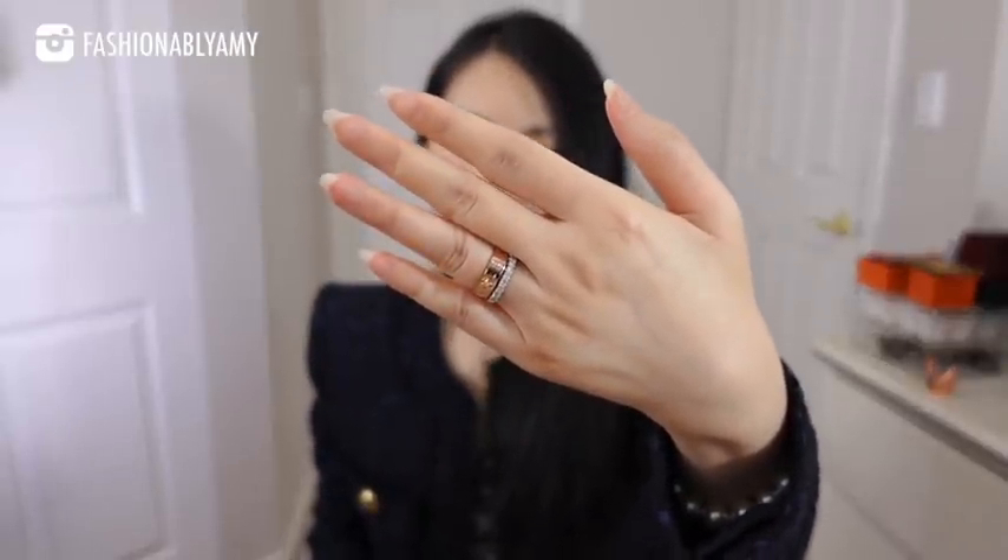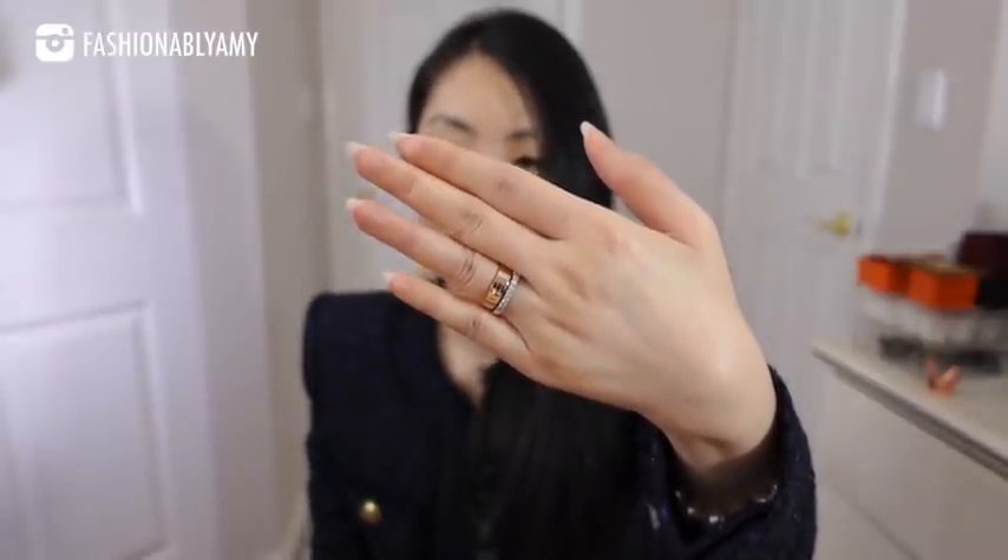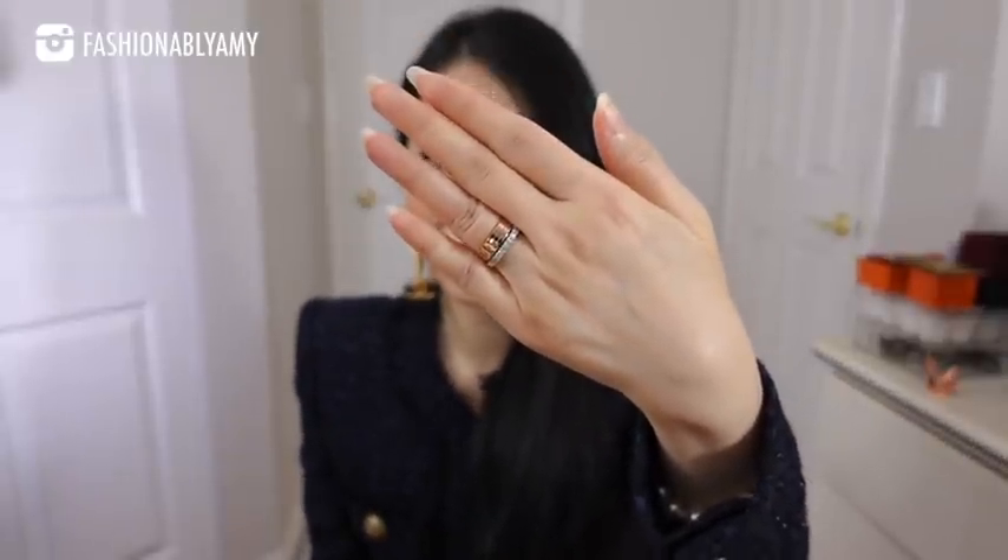Mine are all in rose gold, but depending on your skin tone maybe yellow gold or white gold is better. This diamond ring here is my own wedding band. It depends on your hands and your fingers because my hands will look very different from yours. I have more fleshy fingers with a smaller bone structure, which is why my wrists are so tiny. I tend to prefer thicker rings on my ring finger and middle finger because those are my longest and most slender-looking fingers. I don't wear anything on my pinky, but that's just my preference.